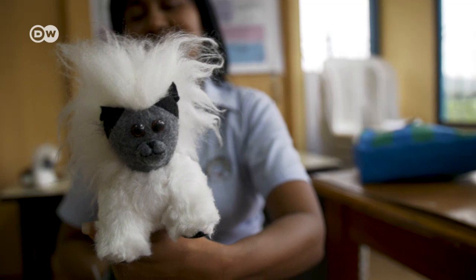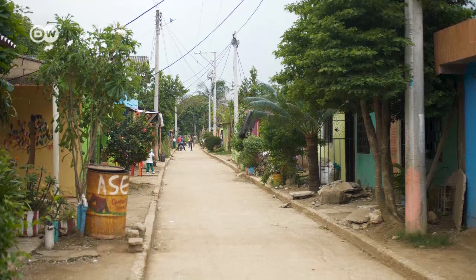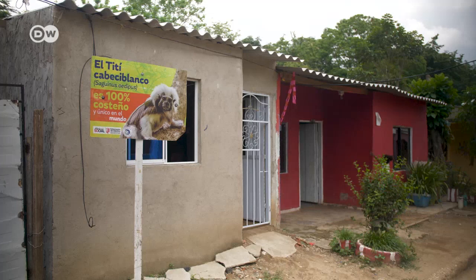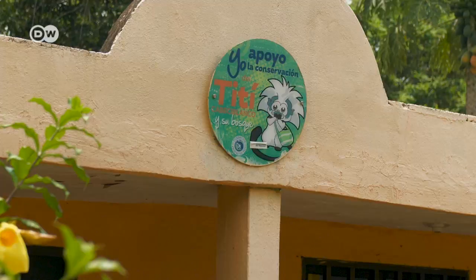Proceeds from sales are shared between Fundación Proyecto Titi and the women who make the toys. The NGO has been on the ground here for 16 years. There are now signs all over the village promoting the conservation of the cotton-top tamarins.